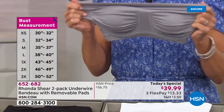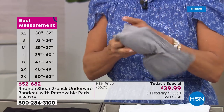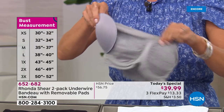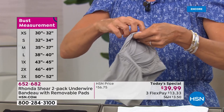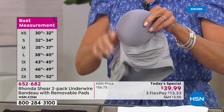The underwire is not going to dig into your breast tissue. And we invite you to shop your top. I love that you have the measurements up there because there's a large leeway. In the extra small it's 30 to 32; small, 32 to 34; medium, 35 to 37; large, 38 to 40. Then we jump to a 1X — 43 to 45; 2X, 46 to 49; and 3X, 50 to 52.